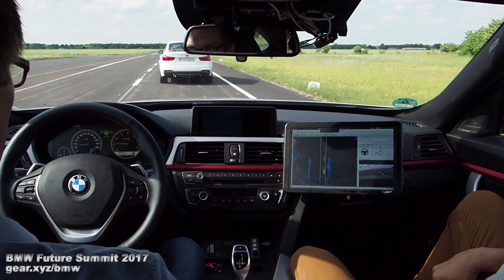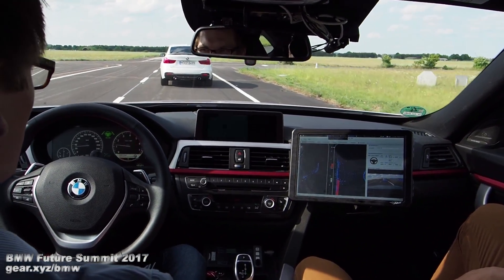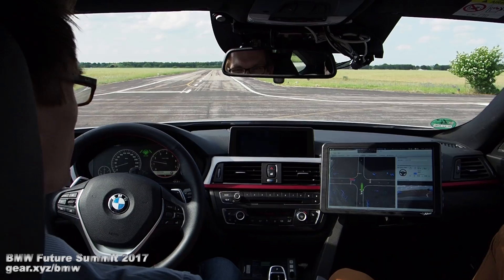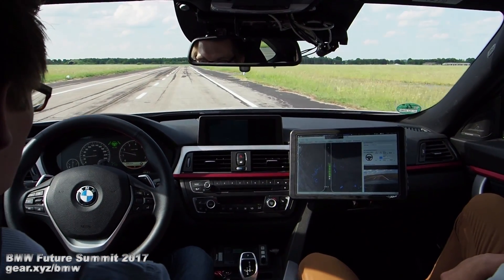So we keep a constant distance to this car, and this car will now take a left turn. You can see we leave at this junction. Now we don't have a car in front of us, and thus we will accelerate to 50 kilometers per hour.